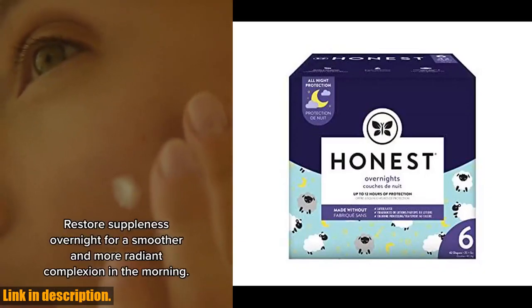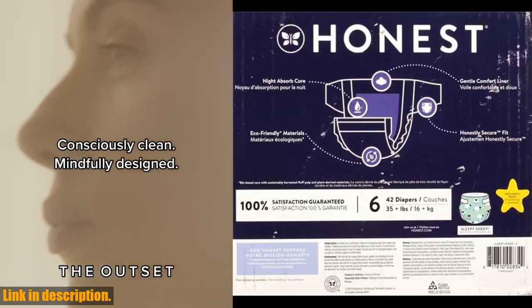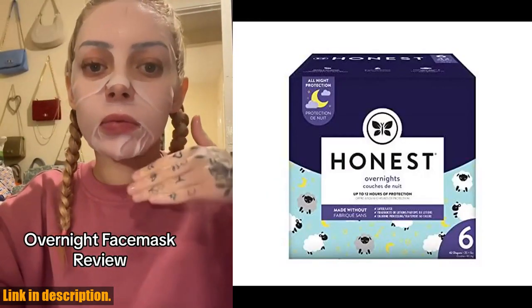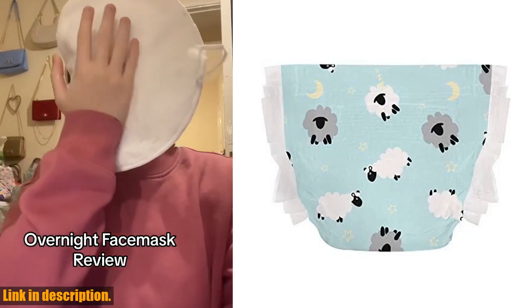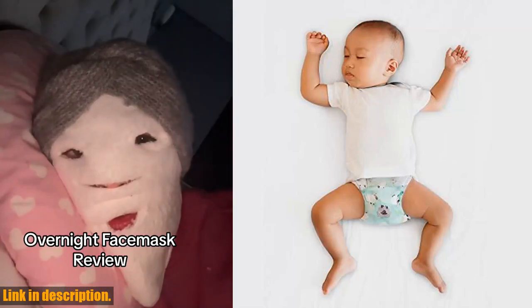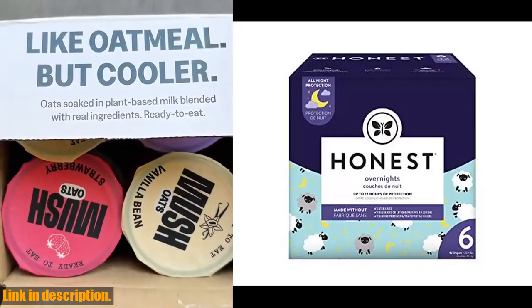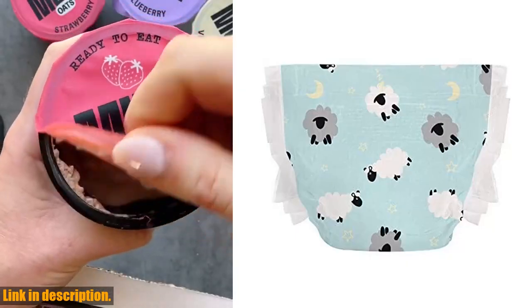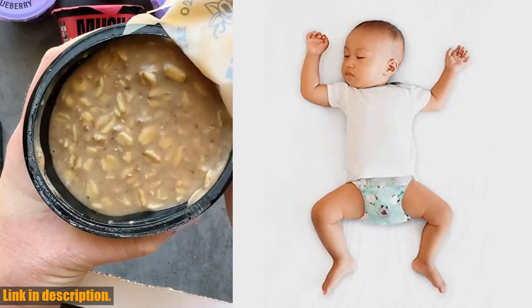It's not just about protection and comfort — these diapers are also eco-friendly. With a plant-based core, sustainably harvested fluff pulp, and plant-derived materials, you can feel good about the impact these diapers have on the environment. They're made with hypoallergenic materials for the utmost comfort, gentle on your baby's skin, with a super sweet sheep print and stretchy tabs for a perfect fit. Click the link in the description to grab your very own club box, size 6, 35+ pounds, 42 count today.